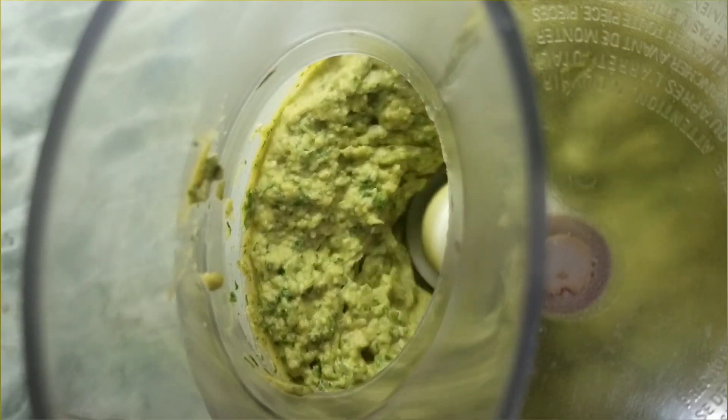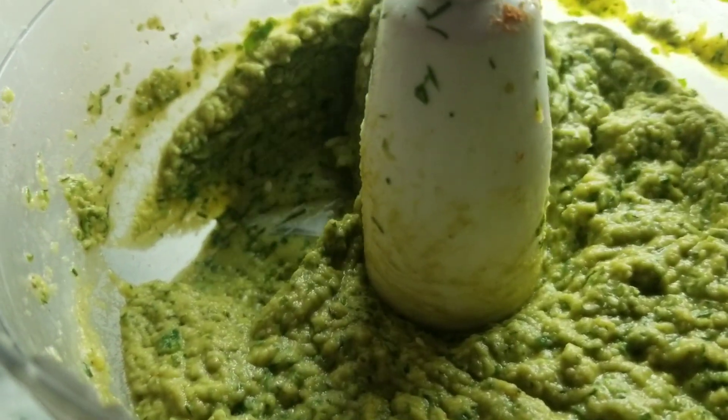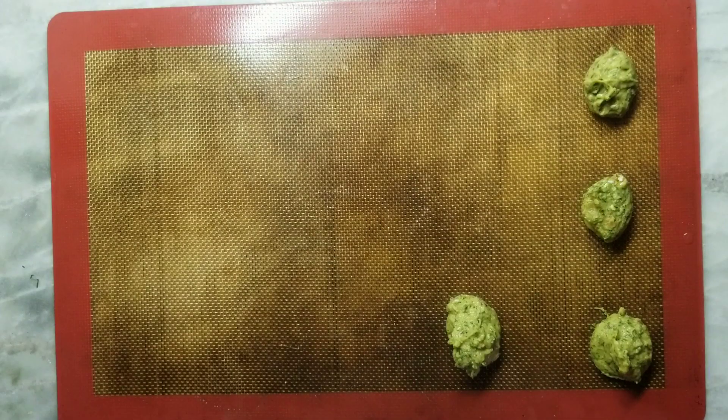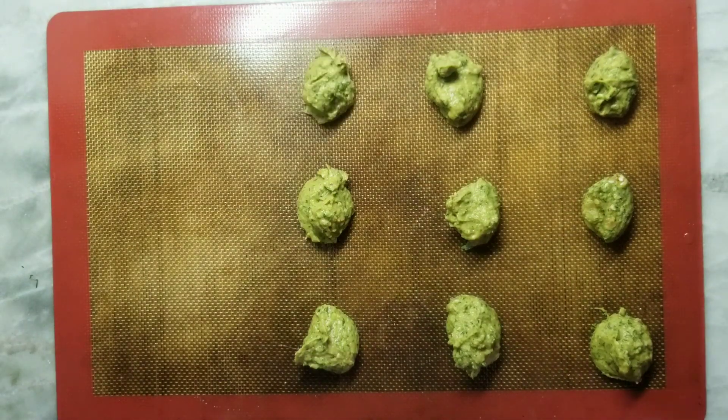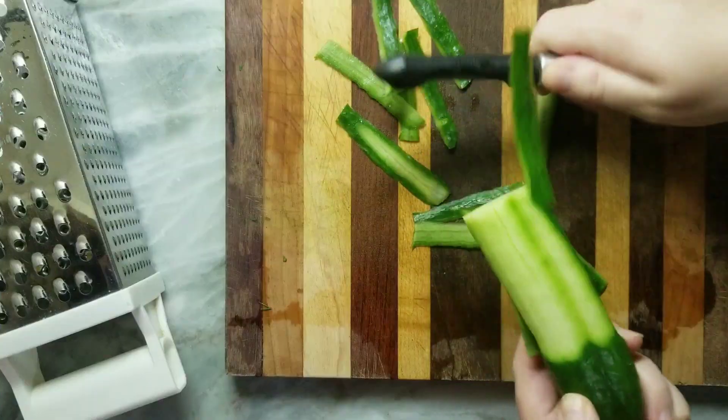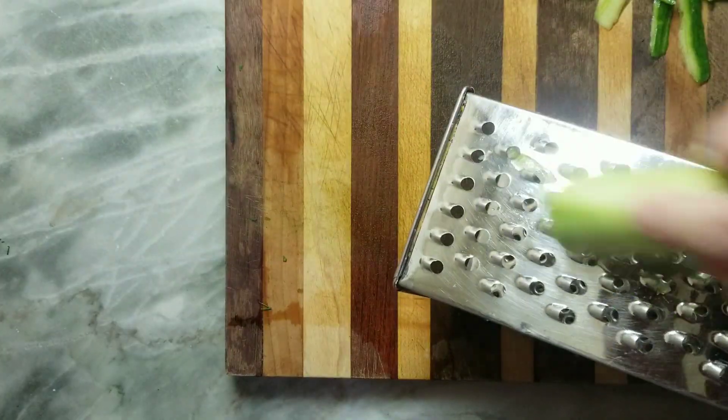I added a little bit of olive oil once it came together. This is a good consistency for baking these falafels — if you were going to fry them, you'd want it to set up a lot more, but because I'm baking them, it's fine. So I let these bake about 20 minutes, and then I made some vegan tzatziki.